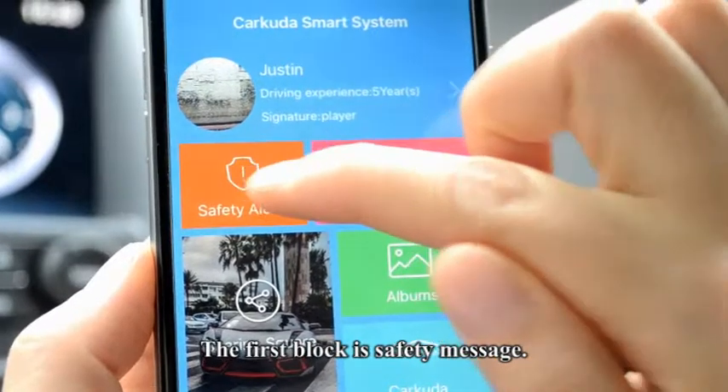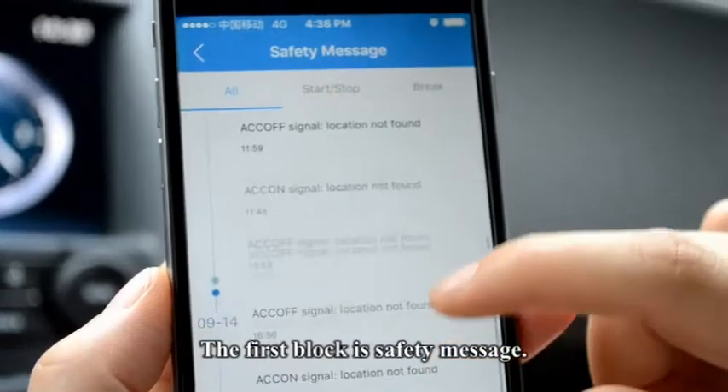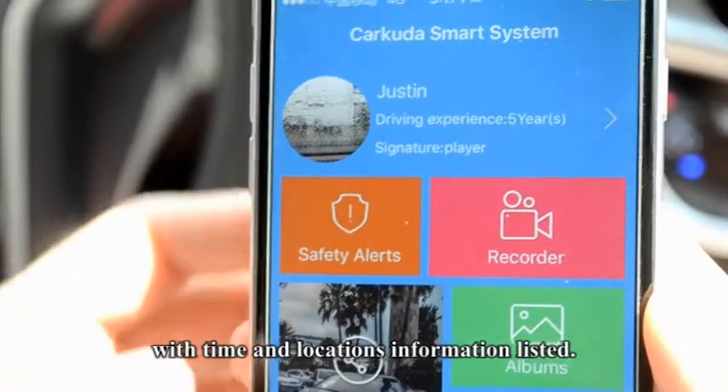The first block is Safety Message. It records your car's every engine start and stop events, with the time and location information listed.